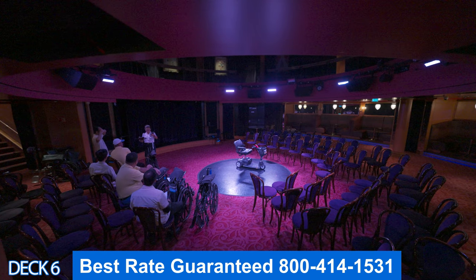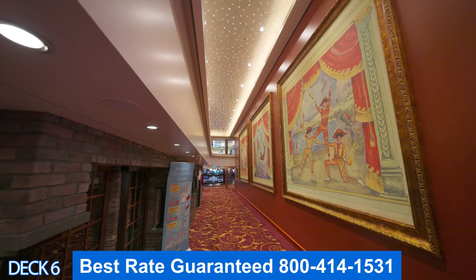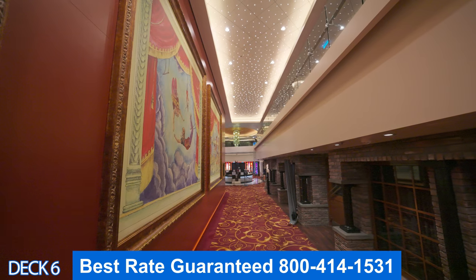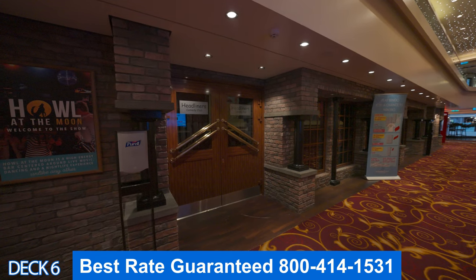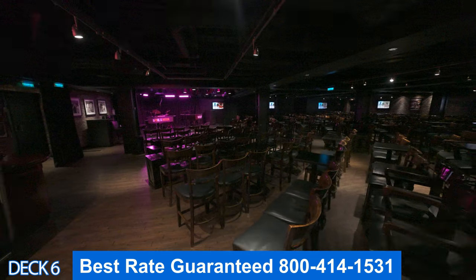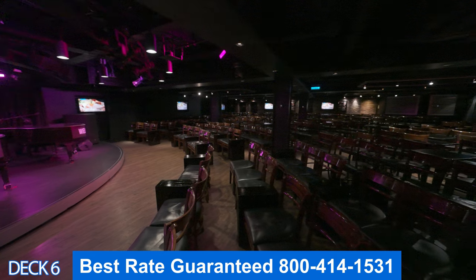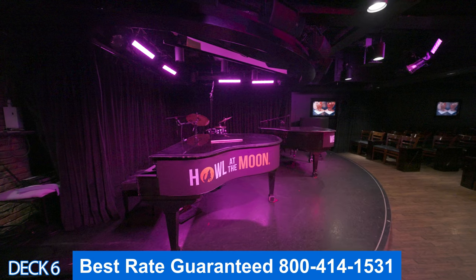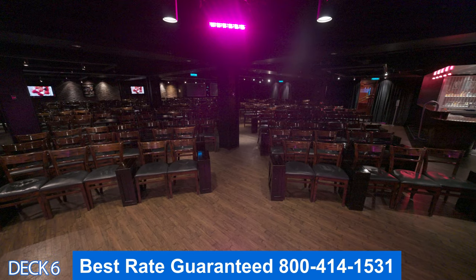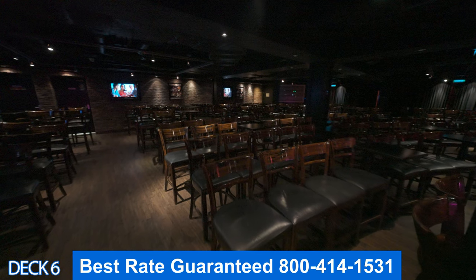Right across the way from the dinner show is Headliners Comedy Club. Throughout the entire cruise they're going to bring in different comedians — so you're not going to watch the same comedian the whole time. Sometimes they'll get on at different ports. For example, if you're going into St. Thomas, a comedian will get on that day and another one will get off. So there is a huge variety of comedy on board.